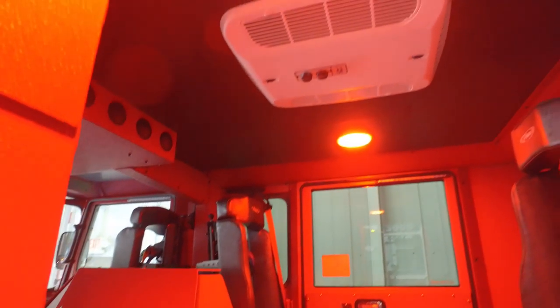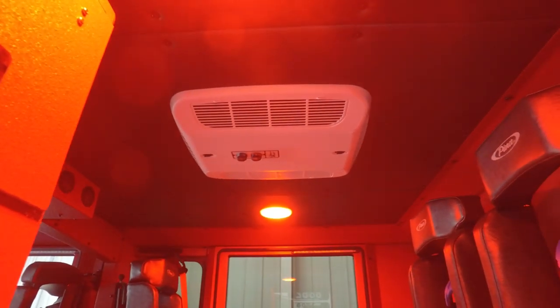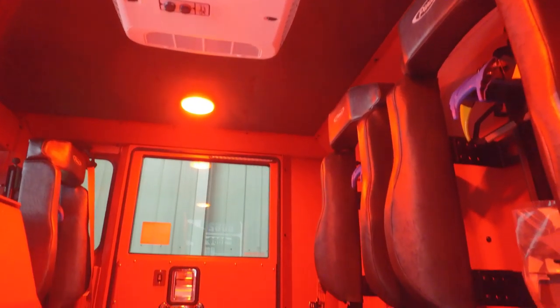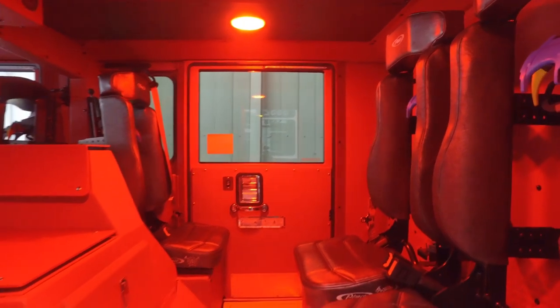Since we are in Texas, you'll notice that we have an RV-style AC unit in there. So when we're in the station we'll keep it plugged in. It'll keep the cab cool during the summer, then auto-eject the plugs and we'll change over to the 24-volt AC system while we're en route.